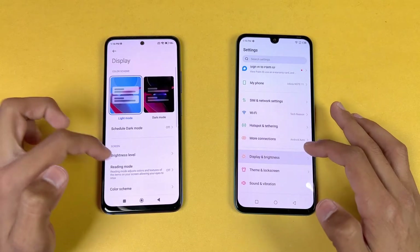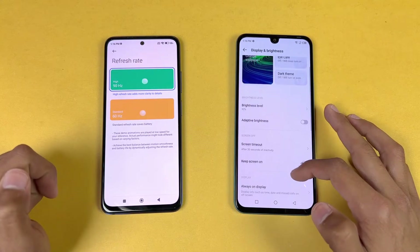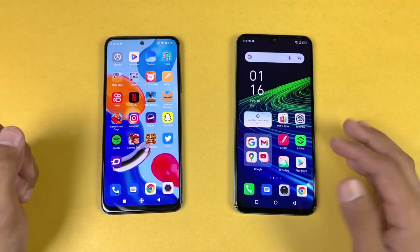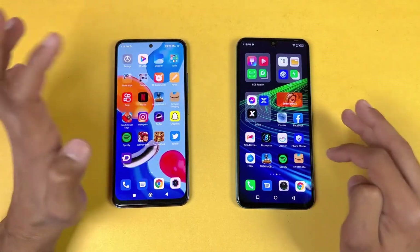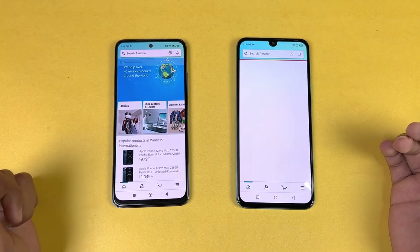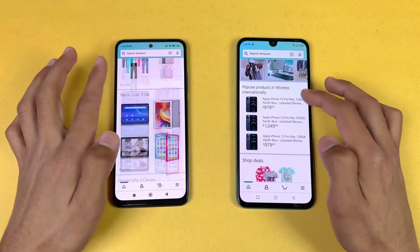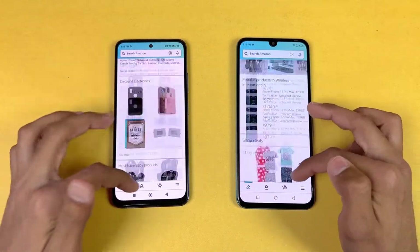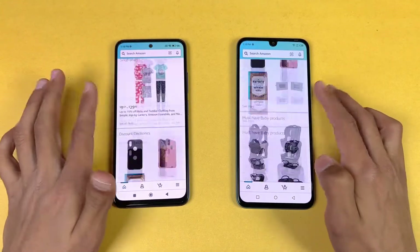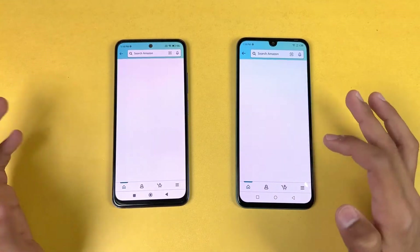We can confirm 90Hz refresh rate on the Redmi Note 11 and 60Hz on the Infinix Note 11. Opening Amazon Shopping, it loaded faster on the Redmi Note 11. The scrolling is a little smoother on the Redmi Note 11, but not a huge difference between 90Hz versus 60Hz. Opening a product page is again a little faster on the Redmi Note 11.